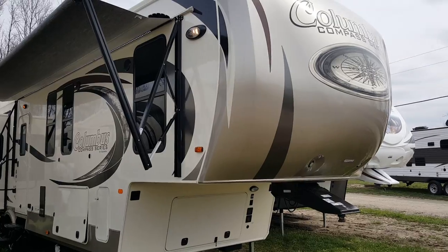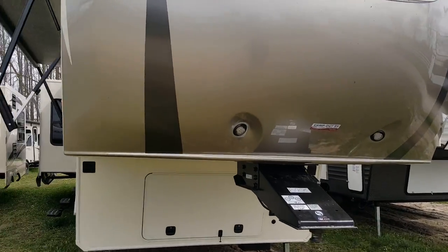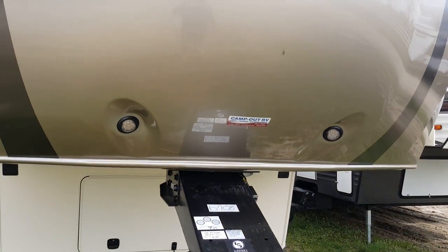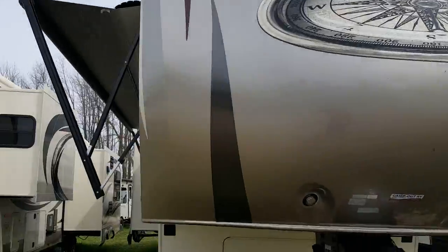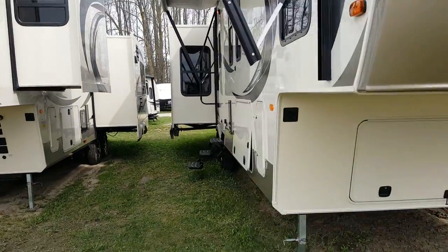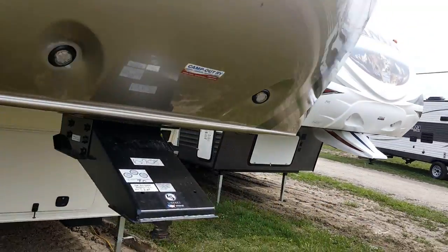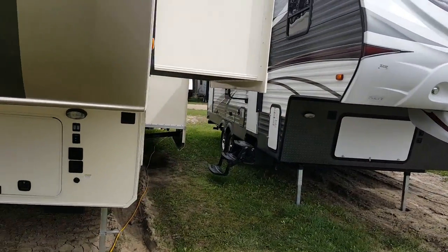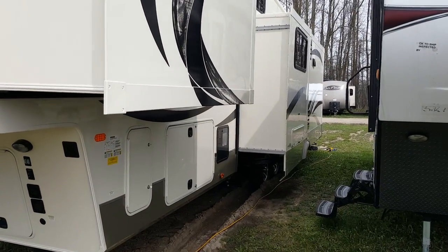With this particular model it does have the molded fiberglass cap on the front, and with that you do have the built-in LED lights. It's also got the LED marker lights at the top of the cap. It's got 4 power slide outs — one that's on the door side and then 3 that are on the off door side. One's up in the front bedroom, one's in the middle bunk room, and then one in the rear living room.